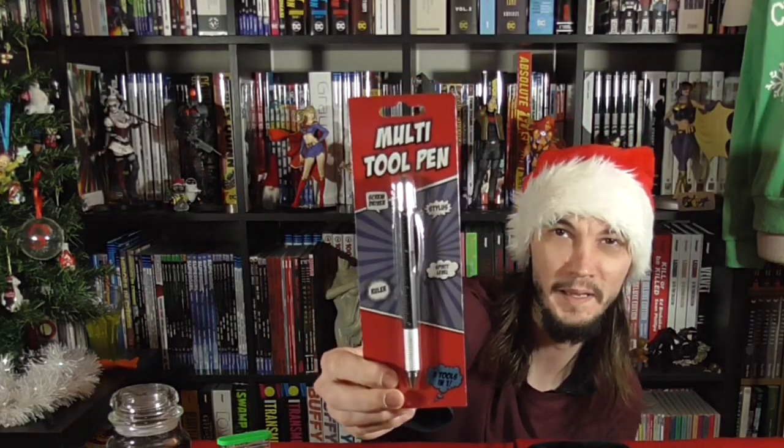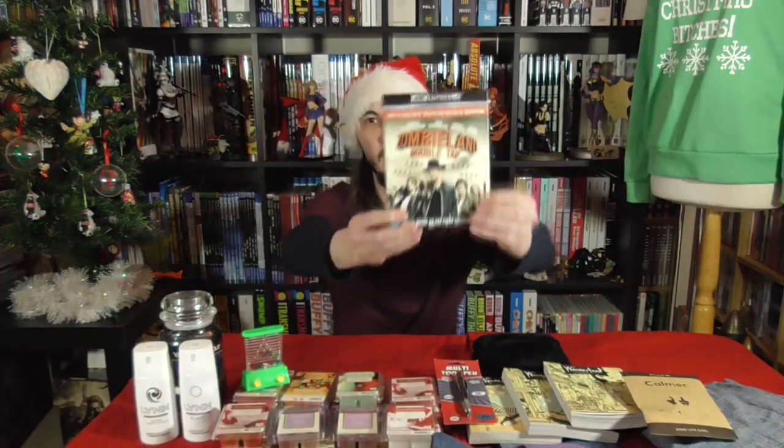A multi-tool pen, some musician-style earplugs for noise cancelling, and Zombieland 4K.